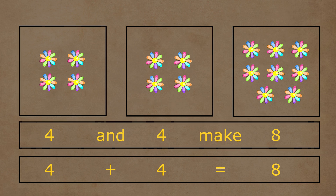Four and four flowers together make a total of one, two, three, four, five, six, seven, and eight flowers. So four plus four is equal to eight.